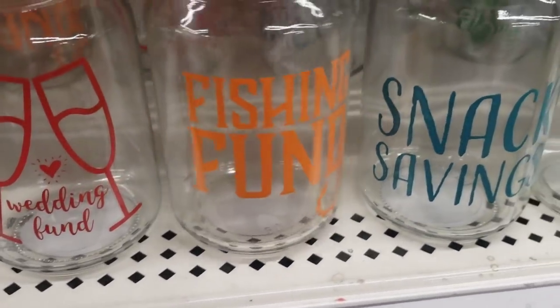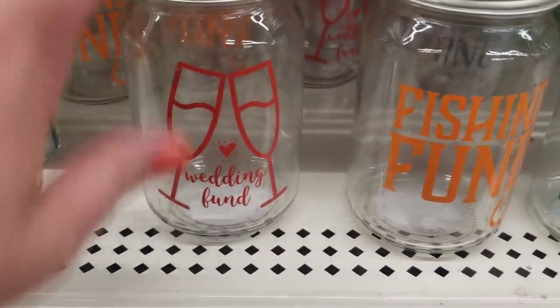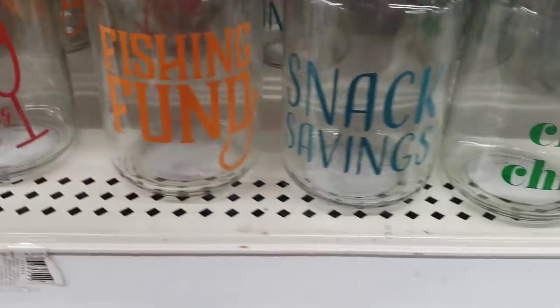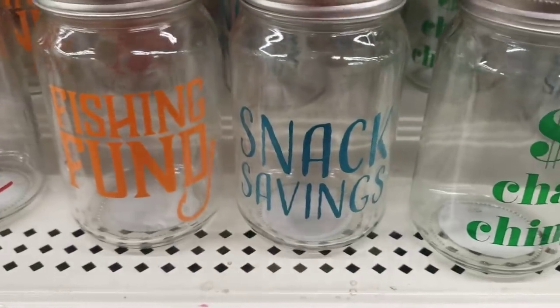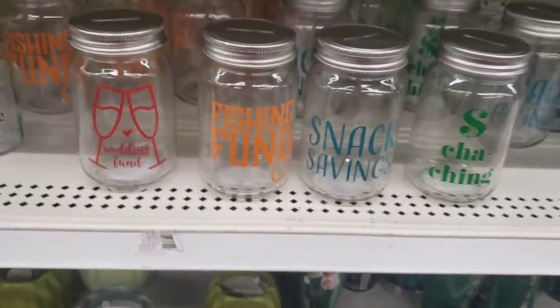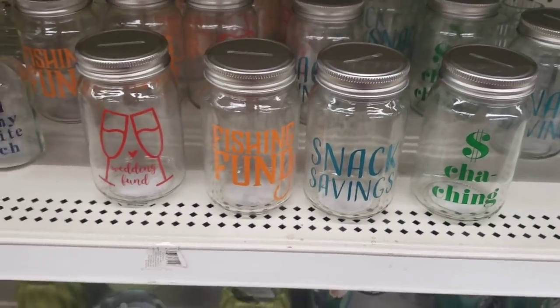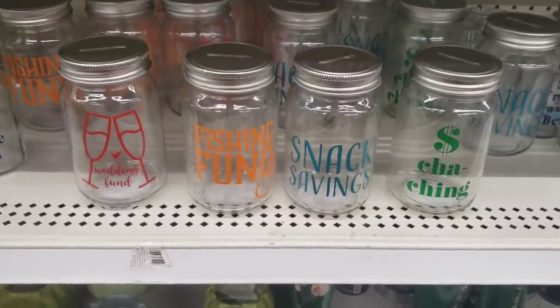Jar piggy banks are new. The fishing one is really cute — it says 'Fishing Fund.' Another says 'Wedding Fund' with a smiley face. There's 'Snack Savings' — kind of funny — and 'Cha-ching.' They're all adorable for a buck. If you need to give someone a present and want to give cash, you could always gift it in one of these jars — it's a really novel way to do it.